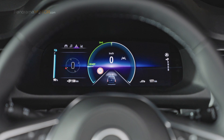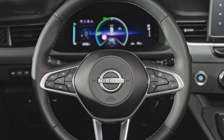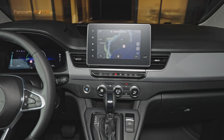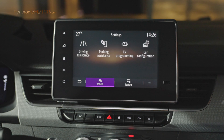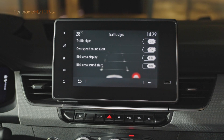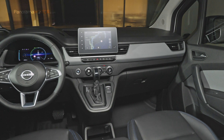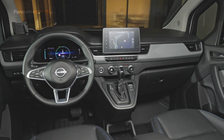Cuenta con información de tráfico a tiempo real y navegación continua, incluso sin cobertura GPS, gracias al giroscopio interno del sistema. Tiene compatibilidad para Apple CarPlay y Android Auto y hasta 3 prácticos puntos de recarga y un cargador inalámbrico para smartphones. Se puede programar la llamada de emergencia e-Call para que se active de forma automática o manual. La Townstar 100% eléctrica introduce el sistema avanzado de asistencia a la conducción ProPilot Assist de Nissan en la gama de vehículos comerciales.